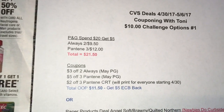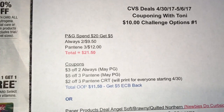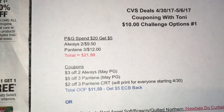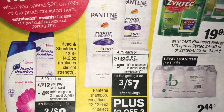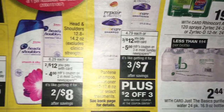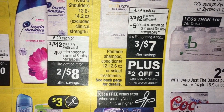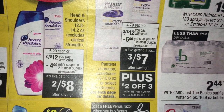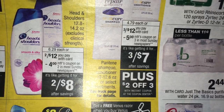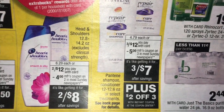So we're going to pick up two Always — it doesn't matter which one you get. You can get the pads, the liners, or the tampons; they're still going to be the same price. They're two for $9.50. And the Pantene is going to be three for $12. We're going to be getting a coupon in the PNG for $5 off of three Pantene. We've seen this deal so many times — it's the same deal. Select treatments are also included.